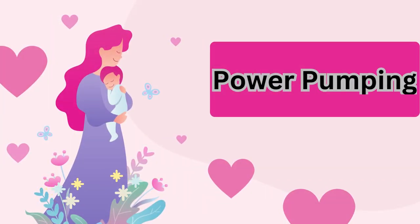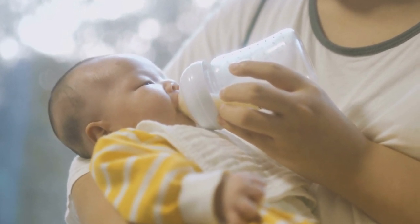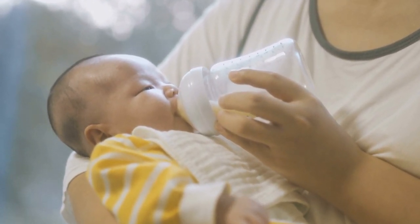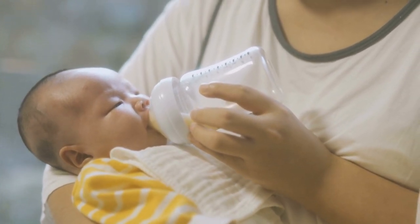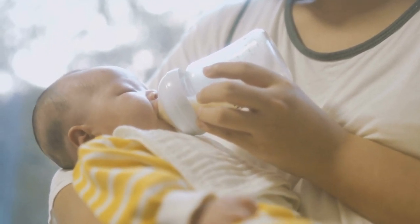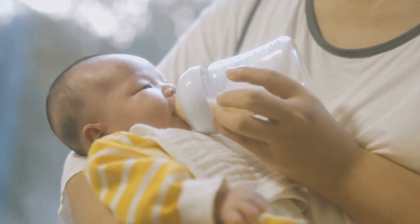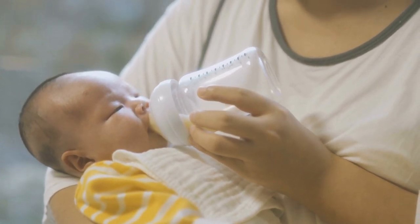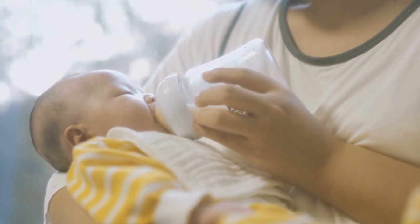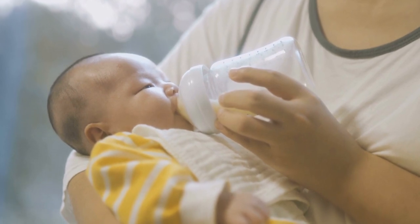3. Power Pumping. Power pumping is a technique that involves pumping in a specific pattern to simulate cluster feeding and increase milk supply. Here's how it works: set aside a specific time for power pumping, preferably when you have some uninterrupted hours. Pump for 20 minutes, rest for 10 minutes, pump for 10 minutes, rest for 10 minutes, and pump for another 10 minutes. Repeat this cycle for about an hour. Power pumping once a day for a few days can help stimulate your body to produce more milk.